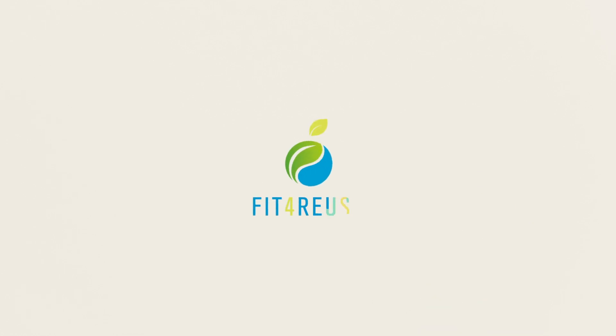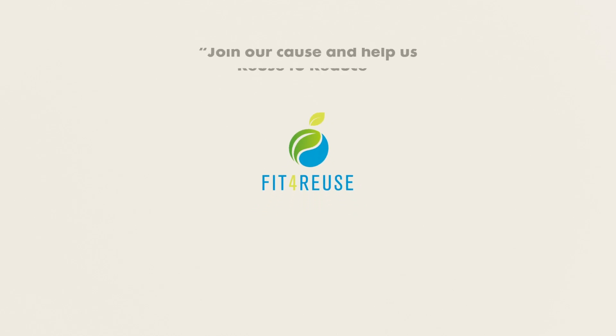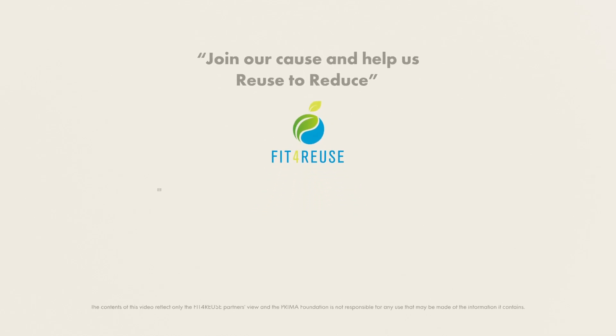The future is a place where each person must have water. Join our cause and help us reuse to reduce.